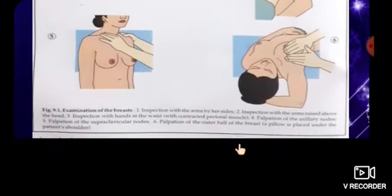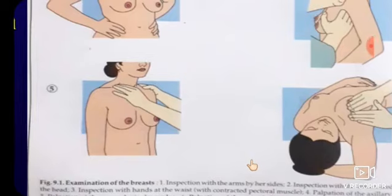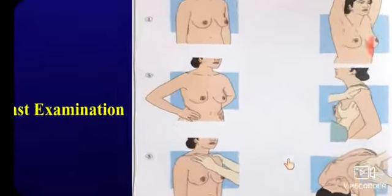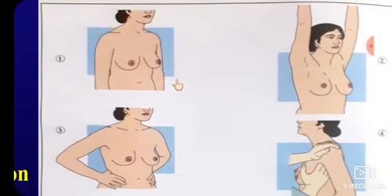First of all, inspect the breast with the arms by the patient's side — without telling her to raise her arms. We have to see if any discharge is coming or not, or any lump is visible. We also have to check for symmetry of the breasts.